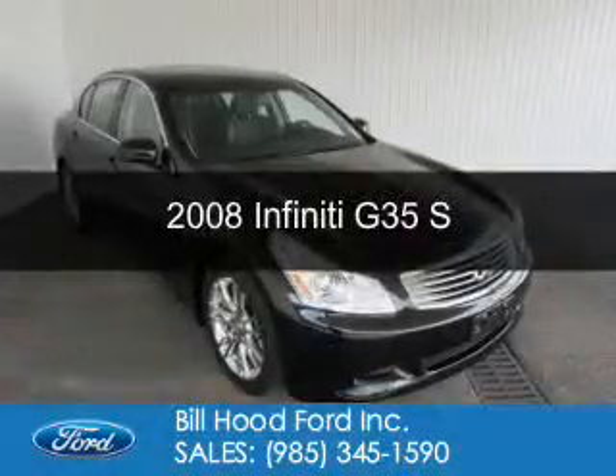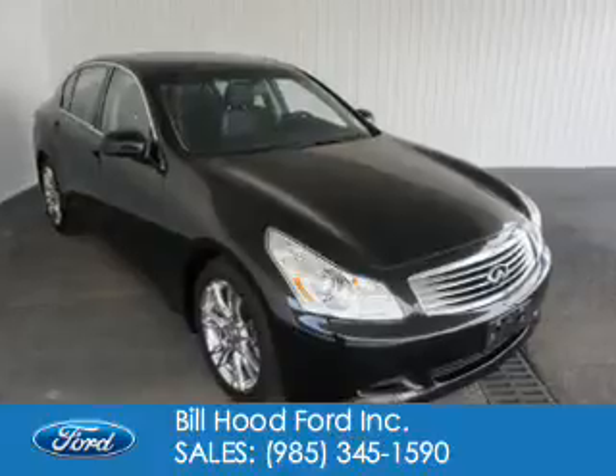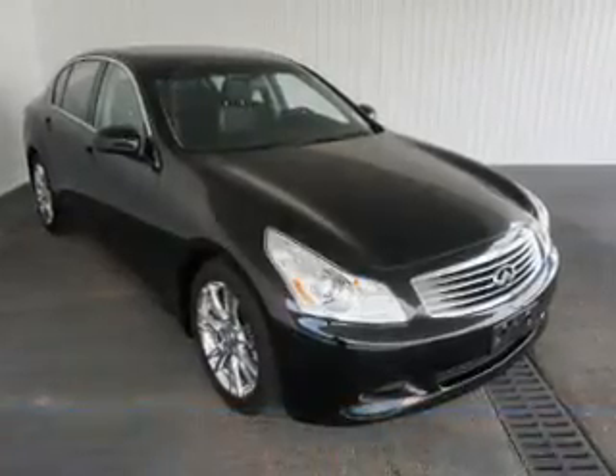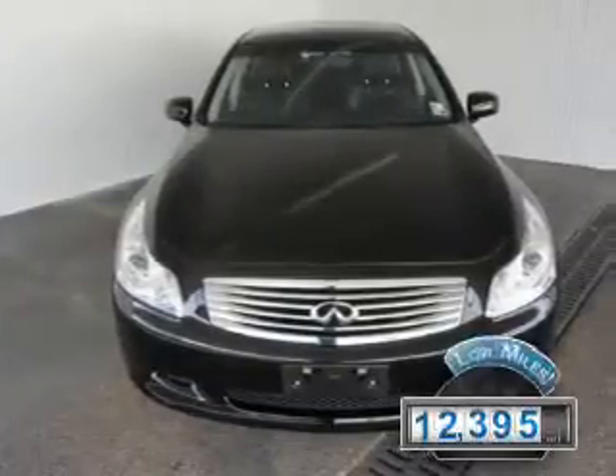This is a used 2008 Infiniti G35, powered by rear-wheel drive, a 3.5-liter 6-cylinder engine, and a 5-speed automatic transmission. With fewer than 15,000 miles, this vehicle has a long road ahead.